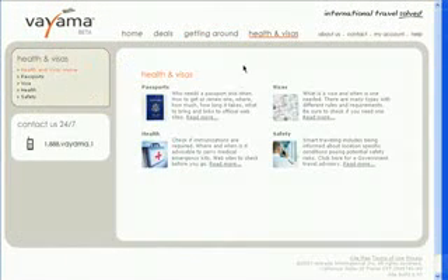You can also find city and airport maps. Viama also provides you with travel information about health, safety, and visas.